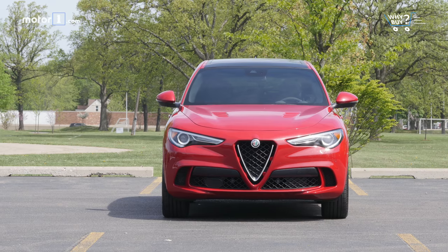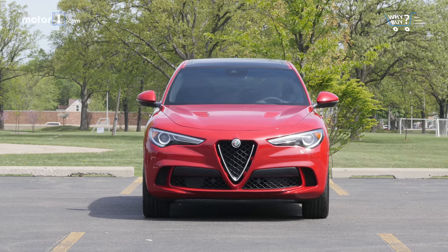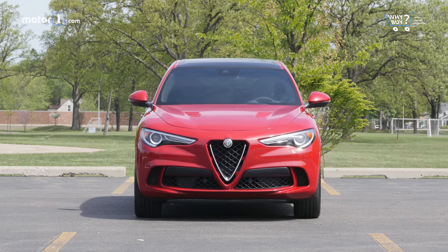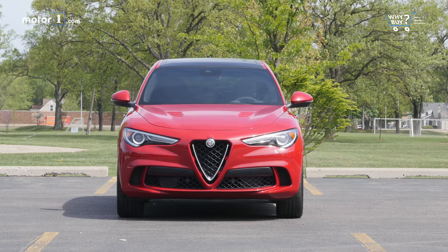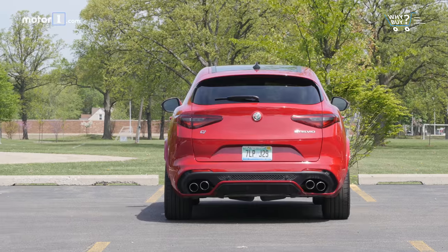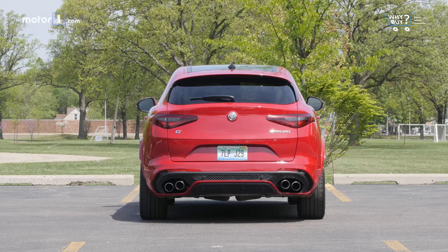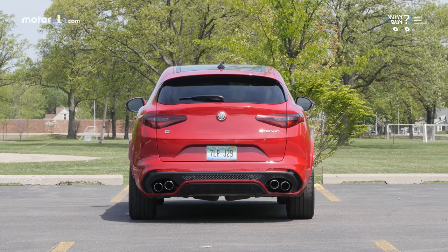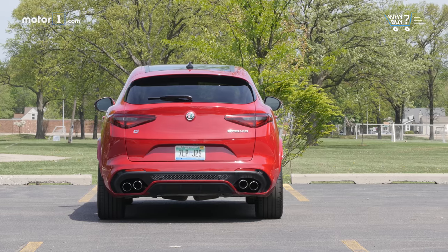How much is it? A standard Alfa Romeo Stelvio starts at $43,240, but the high-performance Quadrifoglio nearly doubles that at $79,795. Our tester has everything but the expensive Sparco seats and Brembo carbon ceramic brakes, which cost $11,500 combined, bringing the total price for this car to $84,740. That's still a few thousand dollars cheaper than the top-dog Porsche Macan Turbo.